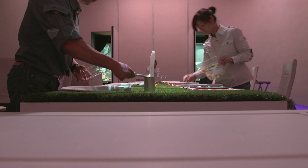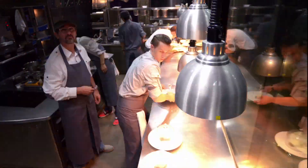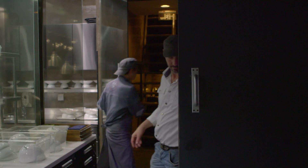The restaurant only seats ten diners, but requires a team of 25 to produce a 22-course meal. The whole experience is the brainchild of French chef Paul Pare.